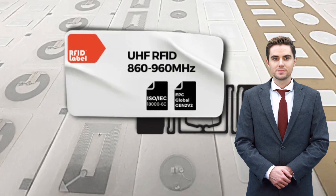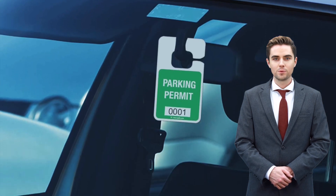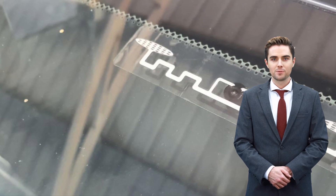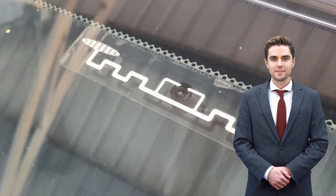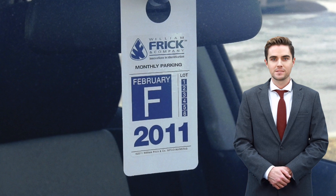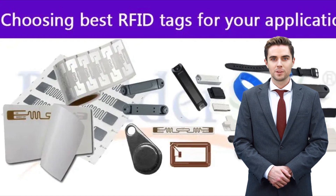Third, unique identifiers: each RFID UHF Access Control Tag has a unique identifier, which makes it difficult for someone to clone or duplicate the tag. This ensures that only authorized vehicles are granted access to the parking area. Fourth, tamper-proof design: the design of RFID Access Control Tags can be made tamper-proof, preventing someone from removing or tampering with the tag without damaging it, which reduces the risk of tag swapping or theft.